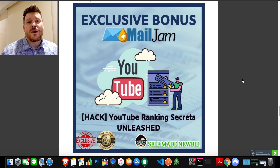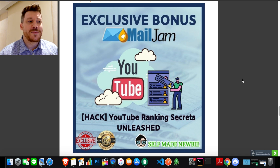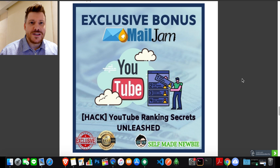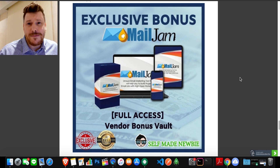Bonus number four goes deeper on traffic — YouTube ranking secrets unleashed. A lot of people aren't really into going on camera, and you really don't have to. This covers how to utilize YouTube: the advantage it has over trying to rank on Google is that you can make a channel and start ranking immediately if you know the SEO secrets. These are all the secrets I use — this is how I rank number one or in the top five nearly every time. You can use YouTube to drive traffic to the landing pages you create in Mail Jam.